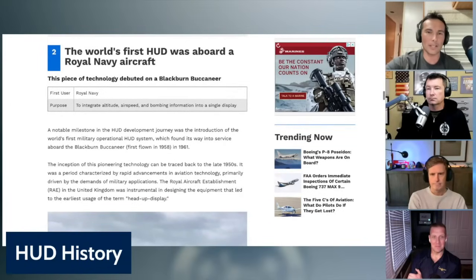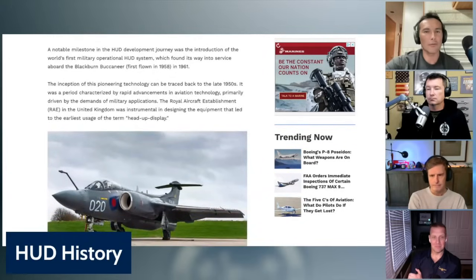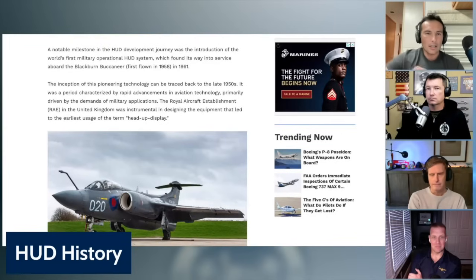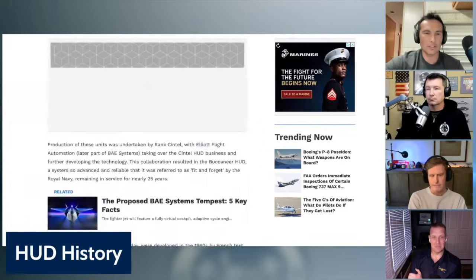The world's first HUD was aboard a Royal Navy aircraft — the Buccaneer — which first flew in 1958. The article doesn't say much about the capabilities of it, but that would be it, obviously one of the early jets.